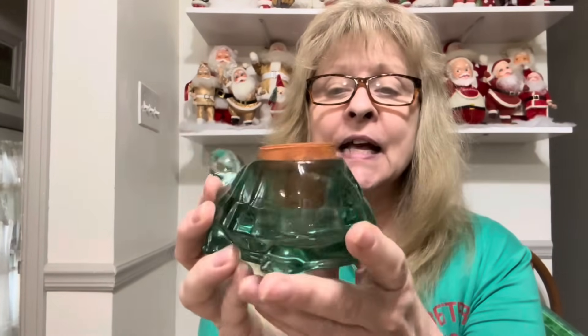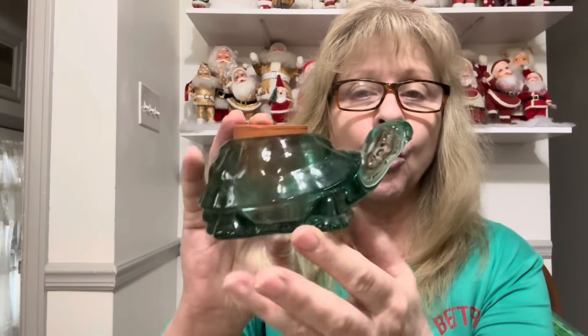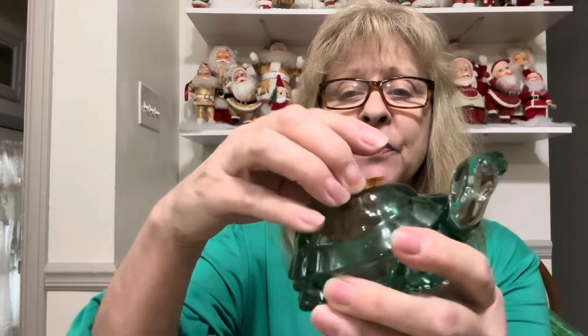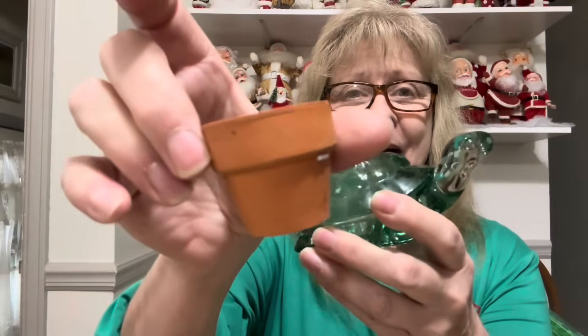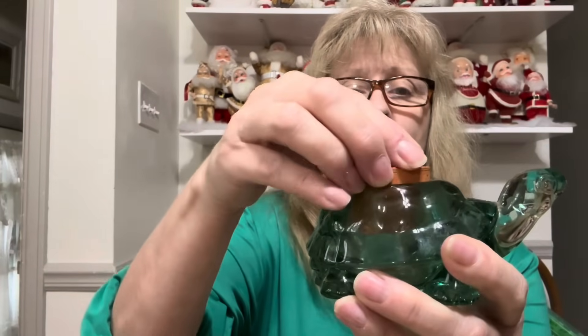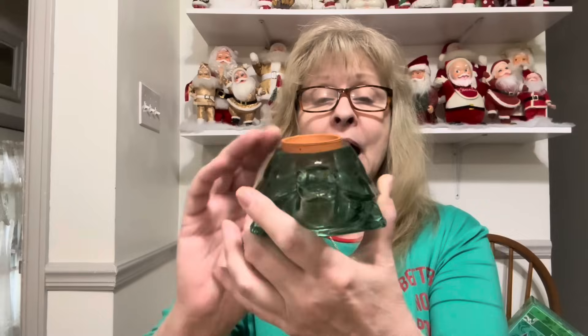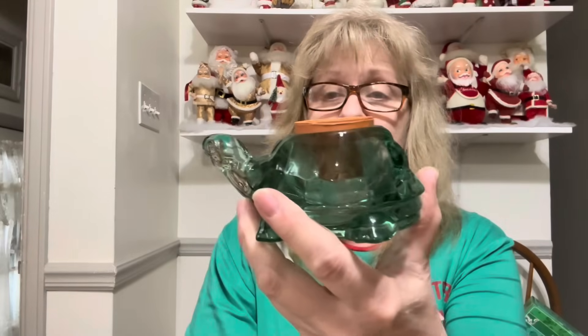I also got this little glass turtle. It's the color of a Coca-Cola bottle — that color green. It came with this little pot. You could put a little succulent in here, or take this out and put a tea light candle in it — you could use it for either. I just thought it was kind of cute.